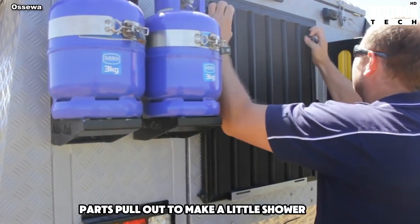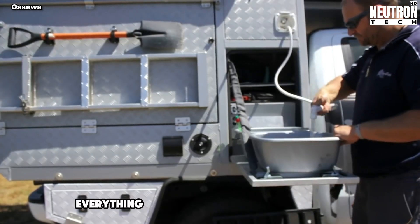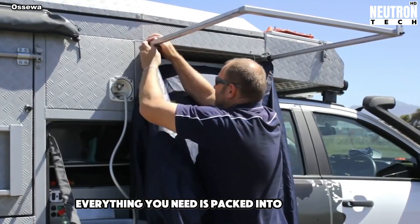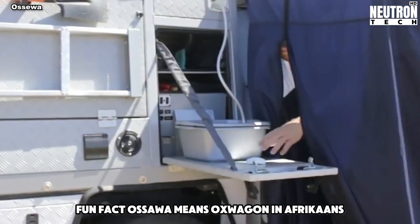Parts pull out to make a little shower space. It's perfect for camping trips or adventures on the road. Everything you need is packed into this little car home. Fun fact – Osewa means Ox Wagon in Afrikaans.